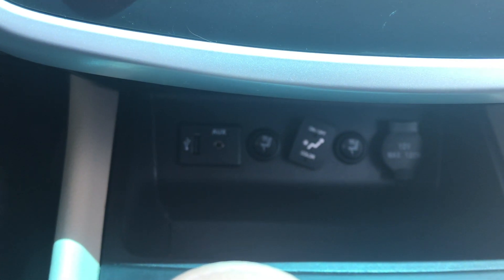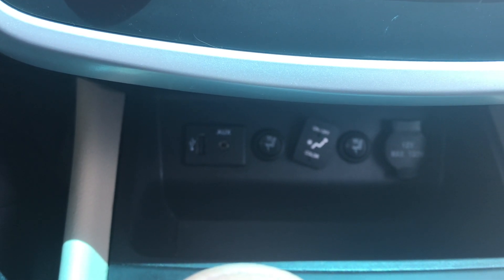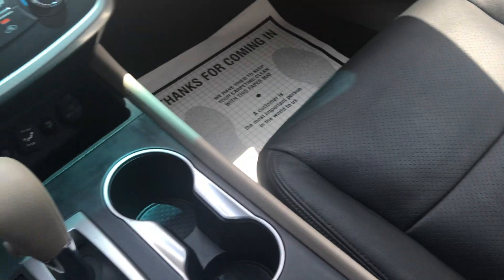Coming down, you do have heated seats, an aux port, and also a USB port. Give you a good look at this passenger seat — just a very well taken care of vehicle.